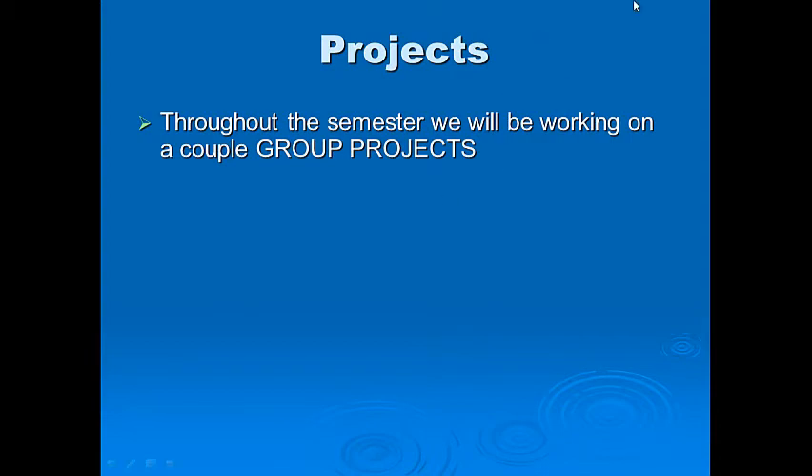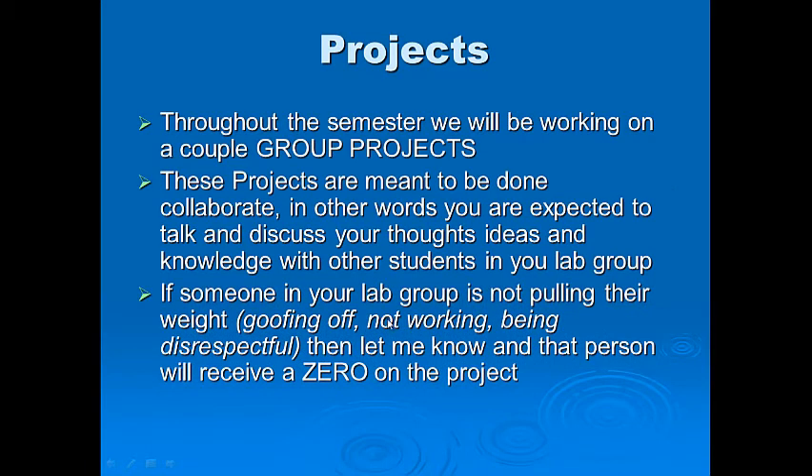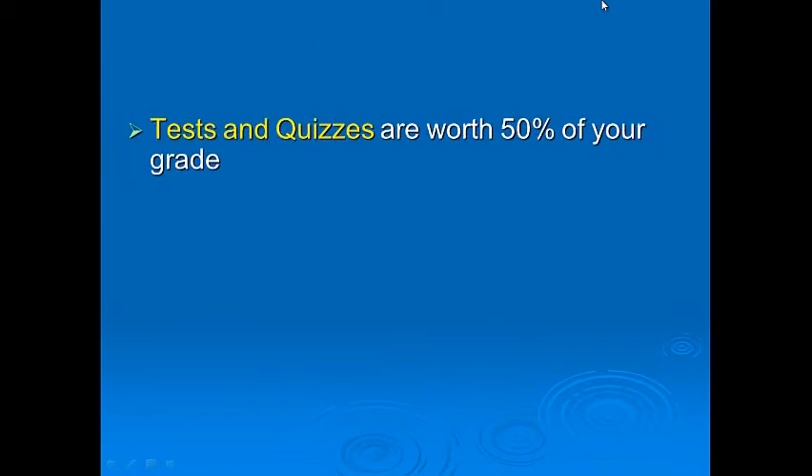Throughout the semester we'll be working on projects and group projects. These projects are meant to be done collaboratively — you're supposed to share thoughts, ideas, and knowledge with other students in your lab group. If someone in your group is not pulling their weight, goofing off, or being disrespectful, let me know and that person will receive a zero or lose points on the project.